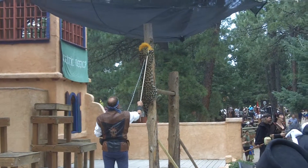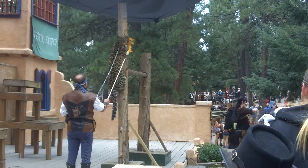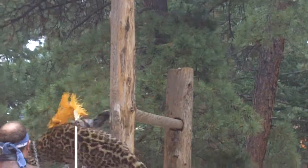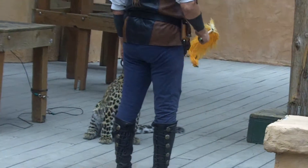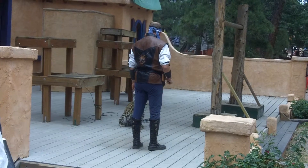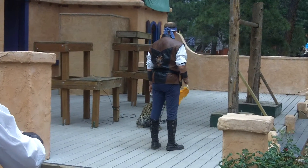Snow leopards have to adapt — they have the longest tails relative to body size. They use that tail and wrap it around in different places for warmth. We realize they have more features as cats that are there for a very real purpose.